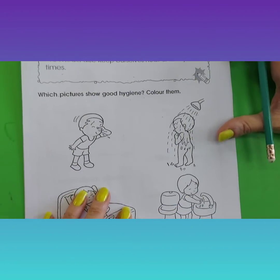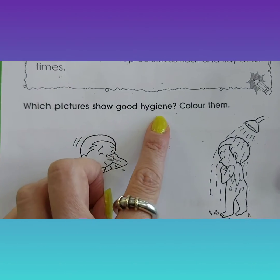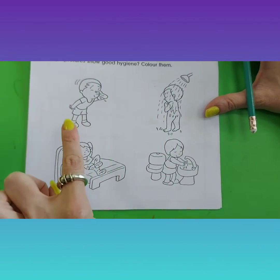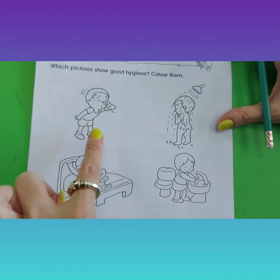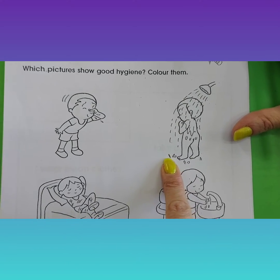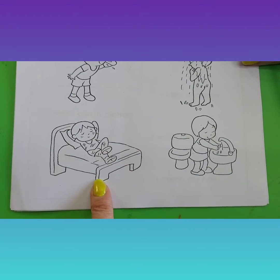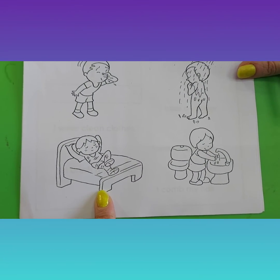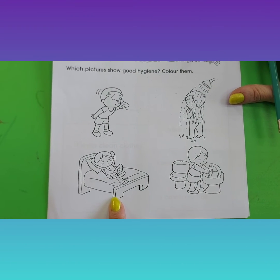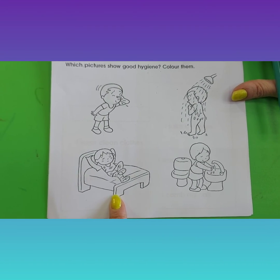Let's see what the next exercise is. Which pictures show good hygiene? Colour them. We have four pictures: a boy blowing his nose without a tissue, a boy taking a nice shower, a girl washing her hands, and a boy laying on bed with dirty clothes. Take your colouring pencils and colour only the good hygiene pictures. Thank you for doing your homework.